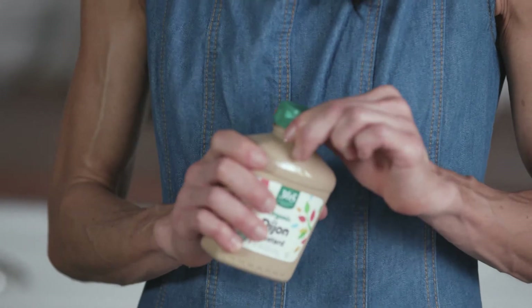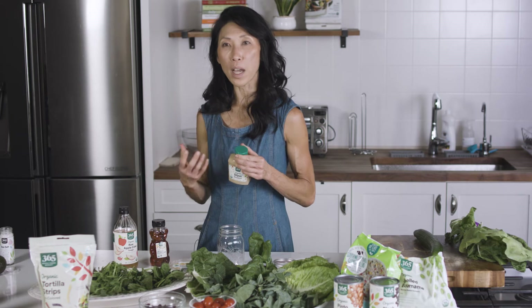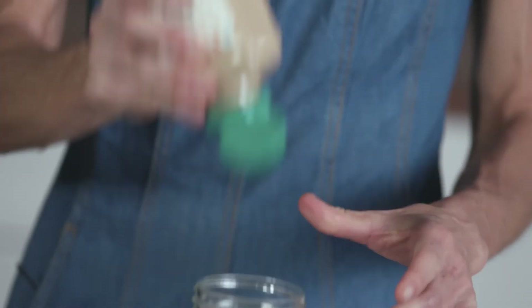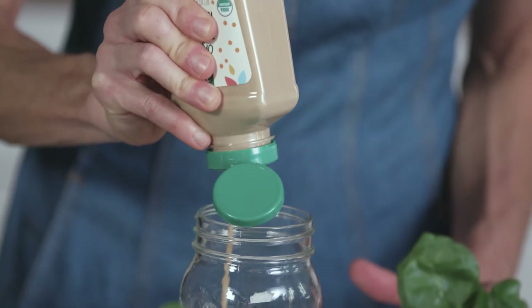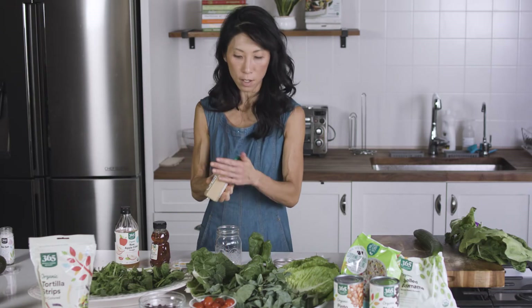I always start with my mustard. The reason I like to start with mustard is because it helps to emulsify all of my ingredients and give the salad dressing some structure. So I'm going to add enough to get me through four to six servings — this is probably good.